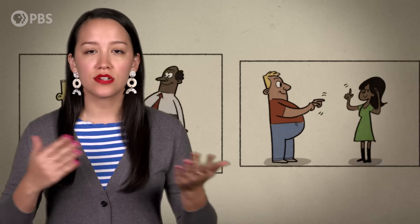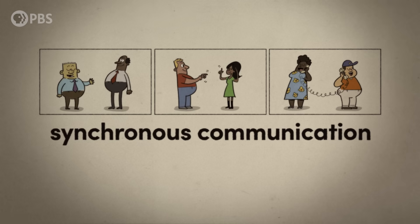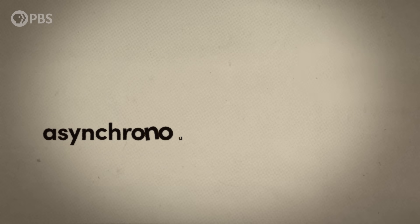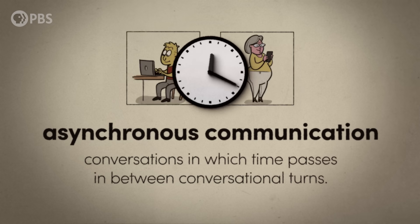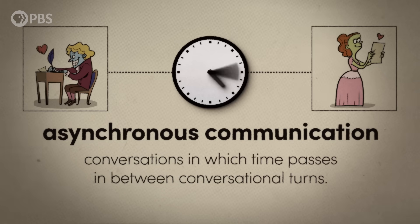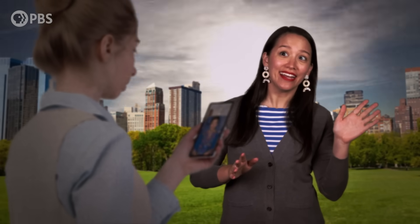Think about speaking or signing face-to-face, or talking on the phone. These are forms of synchronous communication — conversations where all the speakers are participating at the same time. Asynchronous communication, on the other hand, involves time passing between conversational turns. That could be a few minutes when you shoot a quick reply back to an email, or even weeks between sending and receiving a letter. It would be pretty weird if I said hi to you and then waited around a few hours for you to respond.